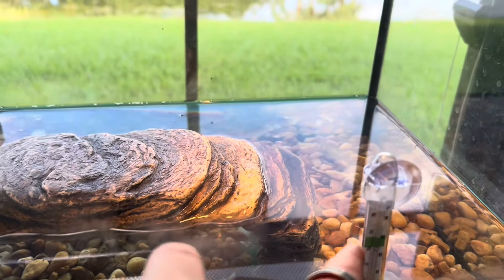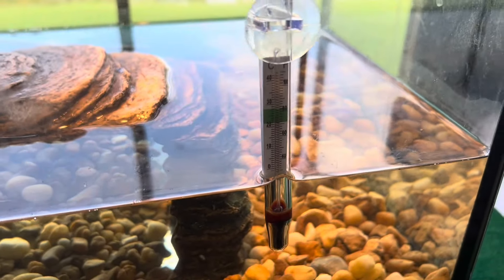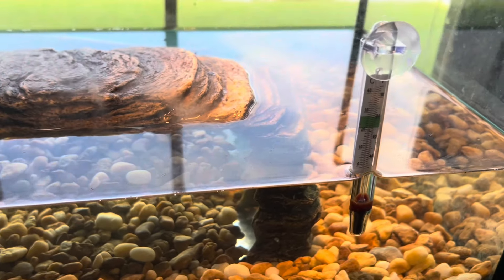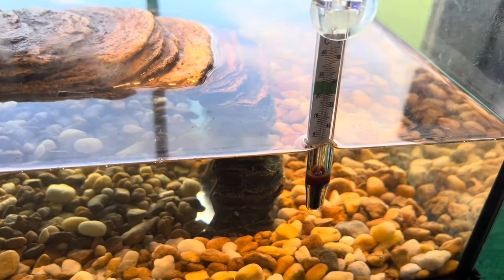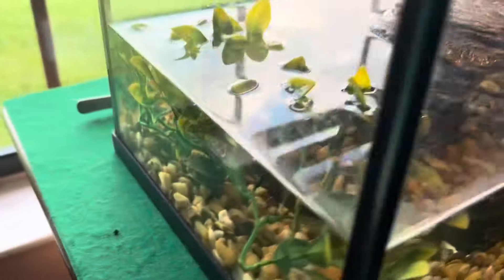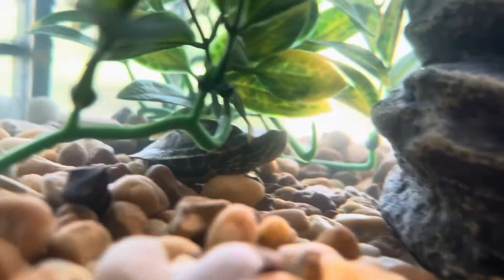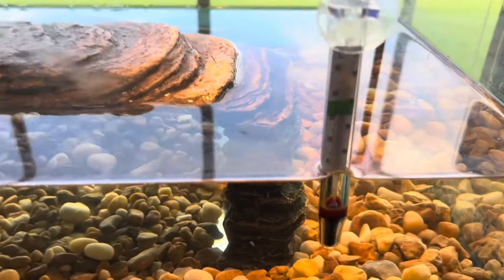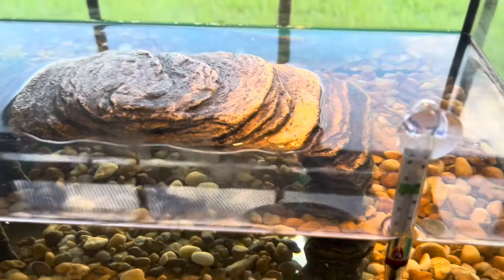Anyways, my dad went out last night — thank you, thanks dad — he got a thermometer for me to check the water temperature, that way the turtle doesn't get overheated or the water doesn't get too cold. And the turtle's just sitting back there — that's a bad angle, that's his butt. There he is.